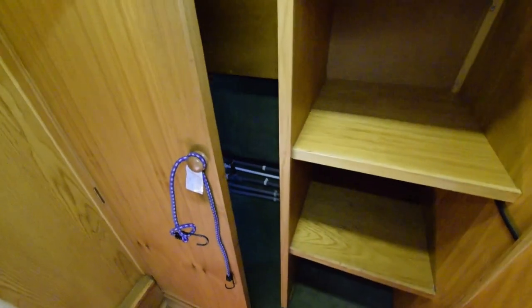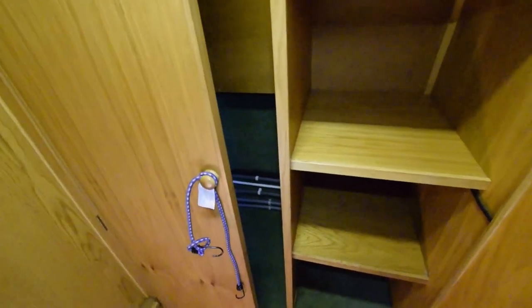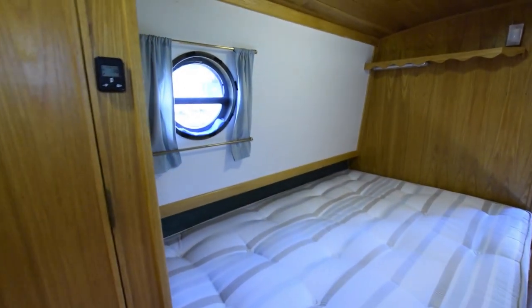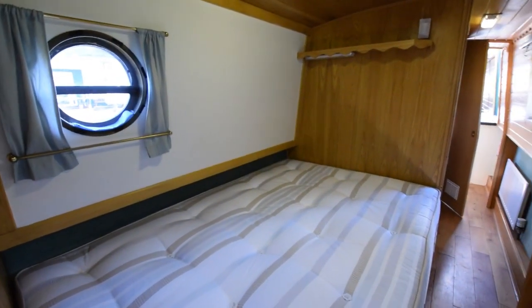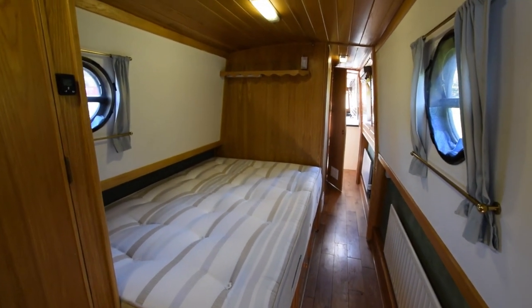A bit of added privacy with the smaller portholes. There is an infrared intruder alarm system on this boat. The calorifier under the bed is brand new — 100 pounds' worth. Good-sized bedroom: nine feet eleven inches long.